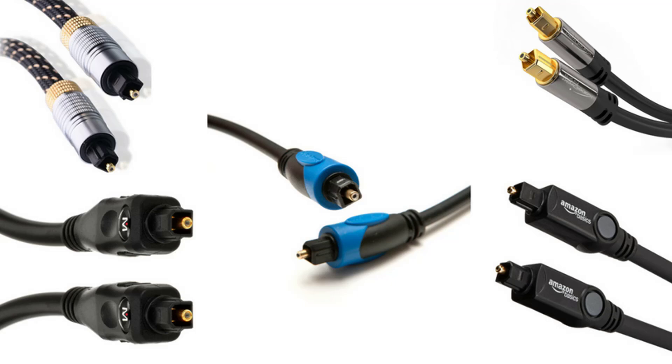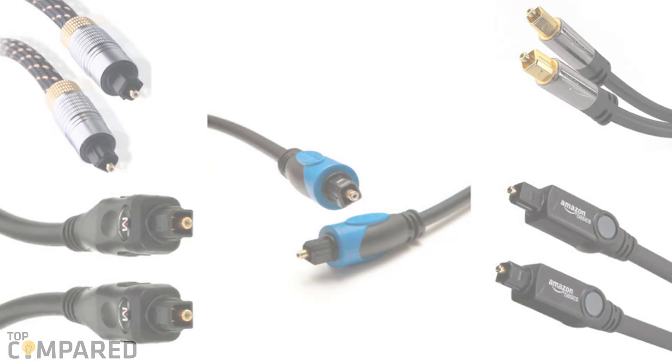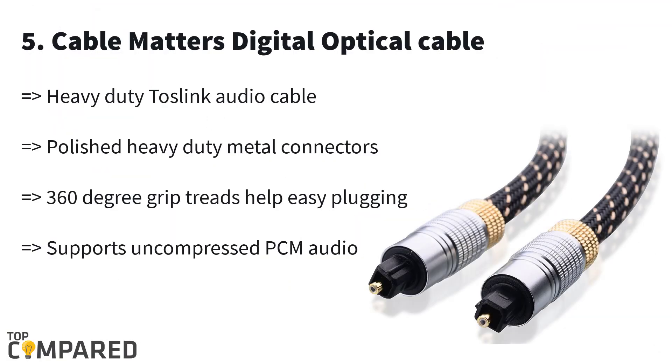The last product in the list is the Cable Matters digital optical cable. The product comes in various size measurements from 3 feet to 50 feet. The cable does not allow electromagnetic interference or radio frequency interference, thanks to the fiber optical cable body. The Toslink cable has a thick and durable PVC jacket for complete protection with a 360-degree grip.